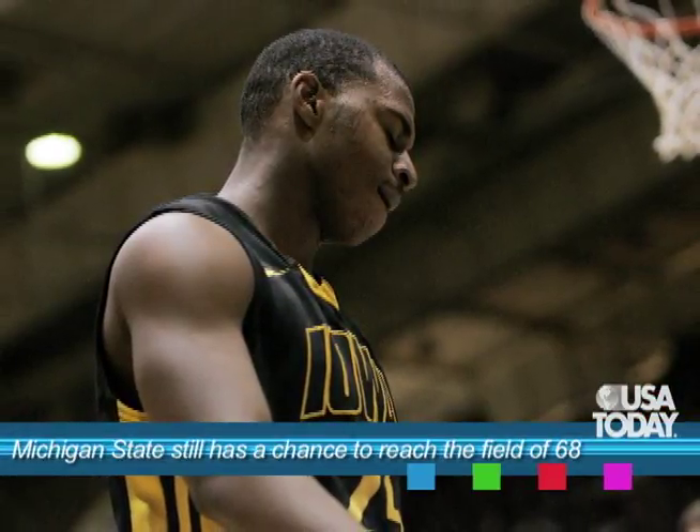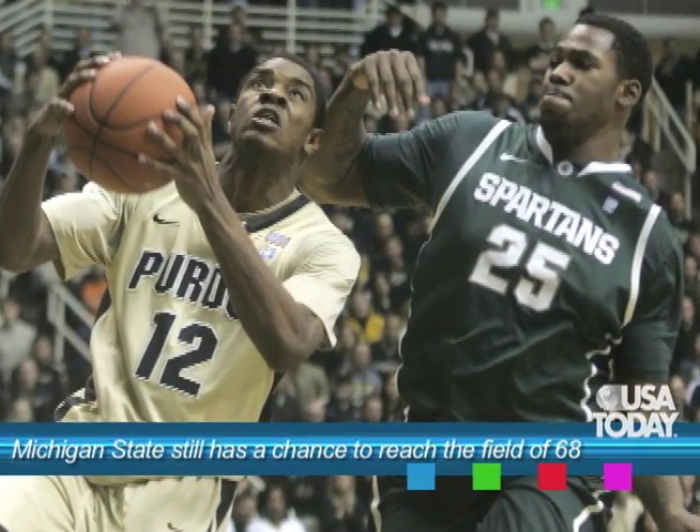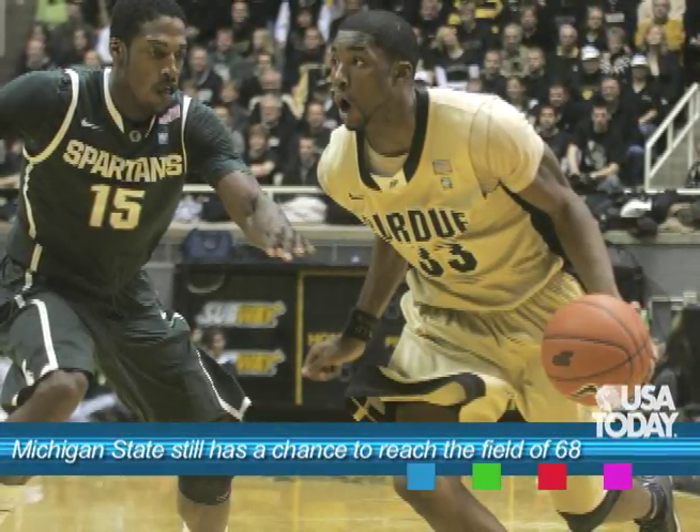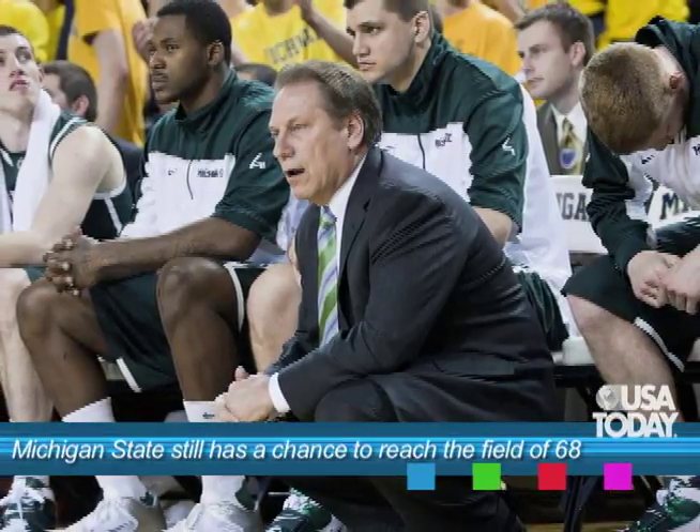Our preseason number two team was Michigan State — they must play their way in, and it's going to take more than one game. They've got Iowa in the first round of the Big Ten tournament; I think they win that. But then you face Purdue, and with their schedule, their resume, and their strength of schedule, that game is going to be a critical eye test for the NCAA tournament selection committee. I don't know if they have to win it, but you certainly can't get blown out. The Spartans had high hopes, but you can't afford to let a 20-point loss in the Big Ten tournament be the last thing the committee sees.